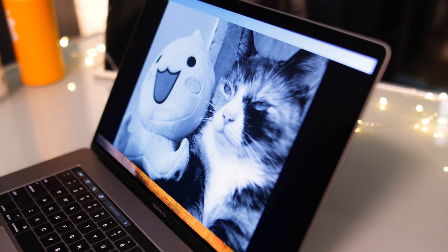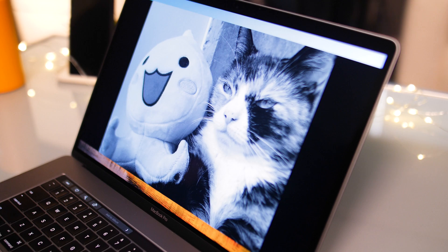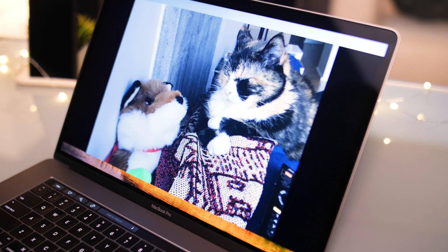For instance, now you can create memory slideshows for all kinds of special events and activities, just like you can on Facebook, Twitter, Instagram, and Snapchat.